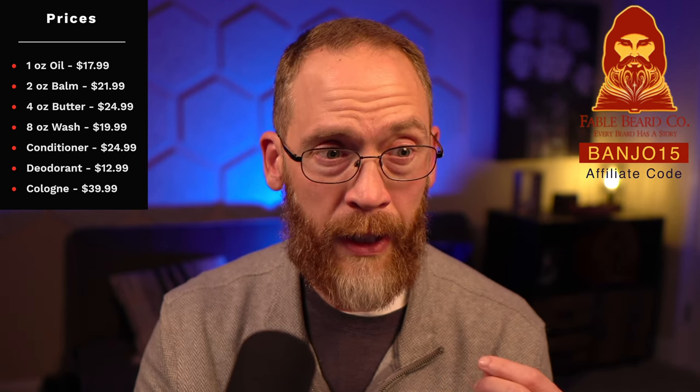Quick rundown on what you can get these scents in: products are $17.99 for an oil, which these days is a little bit under market average — they've had that same price for a long time. You can always save 15% with my affiliate code which is BANJO15 — always appreciate your support when you use the code. You can get a balm for $21.99, a four-ounce butter for $24.99, beard wash for $19.99, eight-ounce conditioner for $24.99, natural deodorant for $12.99, and cologne for $39.99. I've got eight of the scents and there are four more I have not gotten.